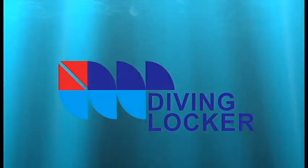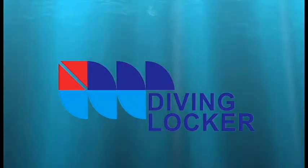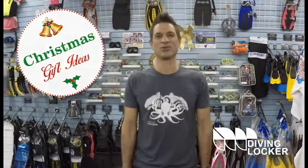Welcome to The Diving Locker, Vancouver's one-stop shop for scuba diving and snorkeling. Hi, I'm Frank with The Diving Locker. Yes, it's that time of year again, and today we have some Christmas gift suggestions for that snorkel or diver in your life. So let's get right into it.